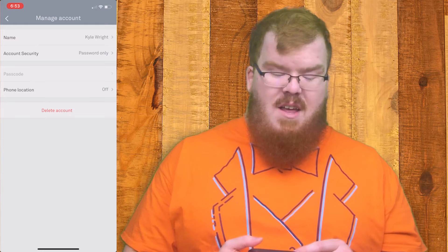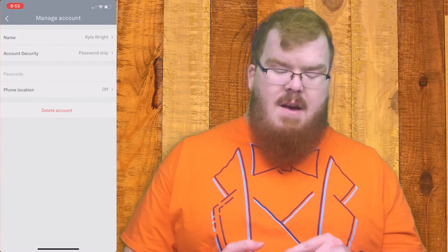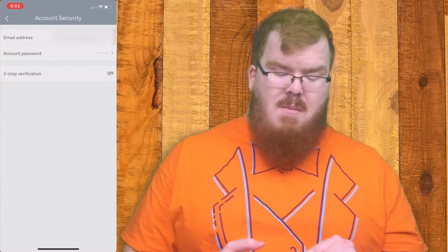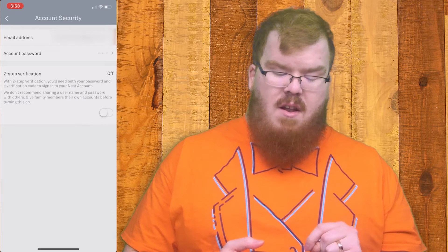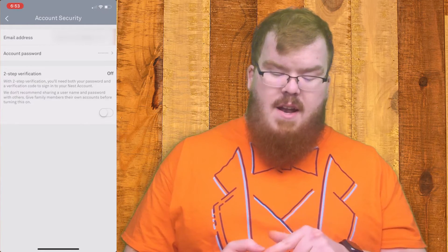Currently my account is password only, so in order to change that I'm going to click on account security and enable two-step verification. It says it's currently off, so I'm going to click on that and turn the switch on.